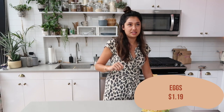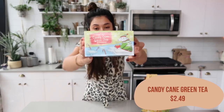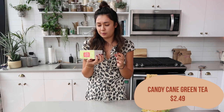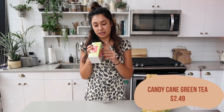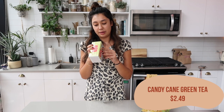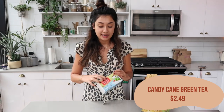I got a dozen eggs — I get these every single week. I also got one of my favorite things: the candy cane peppermint green tea. It tastes a little bit sweet without any added sugar, and it's also caffeine free, which I love because I'll drink it at nighttime. It has peppermint, green tea, orange peel, natural mint flavors, cinnamon, blackberry leaves, roasted carob, roasted chicory, and vanilla bean. This tea is so so good. I got two packs — I'm bringing one to my mom.